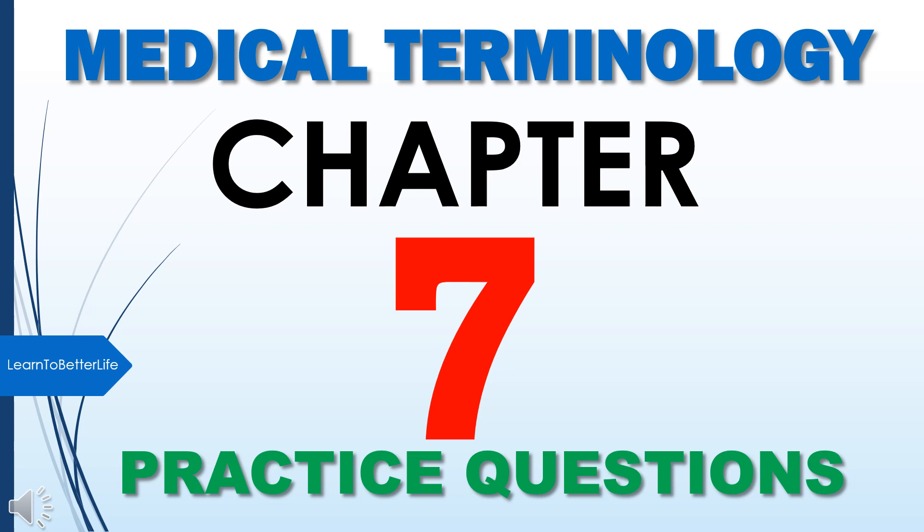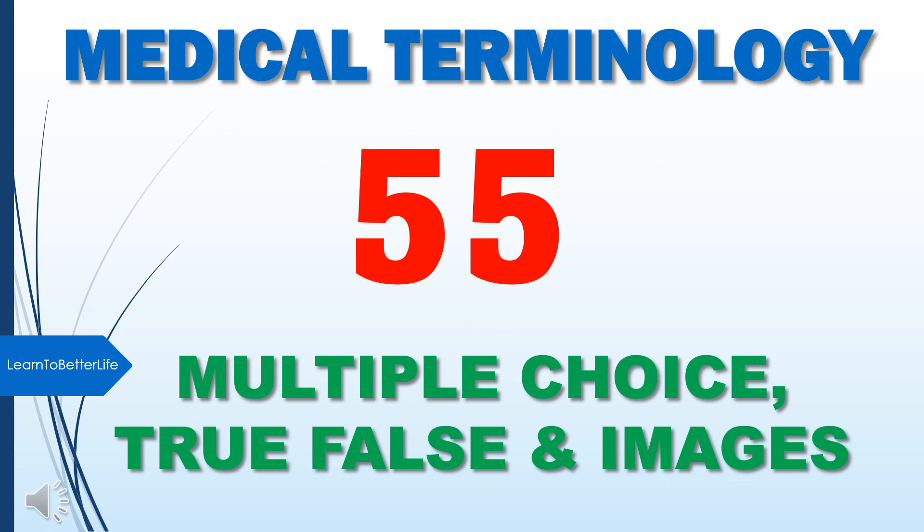Welcome to Medical Terminology, Chapter 7, Practice Questions. There are about 55 multiple-choice, true-false, and image questions.